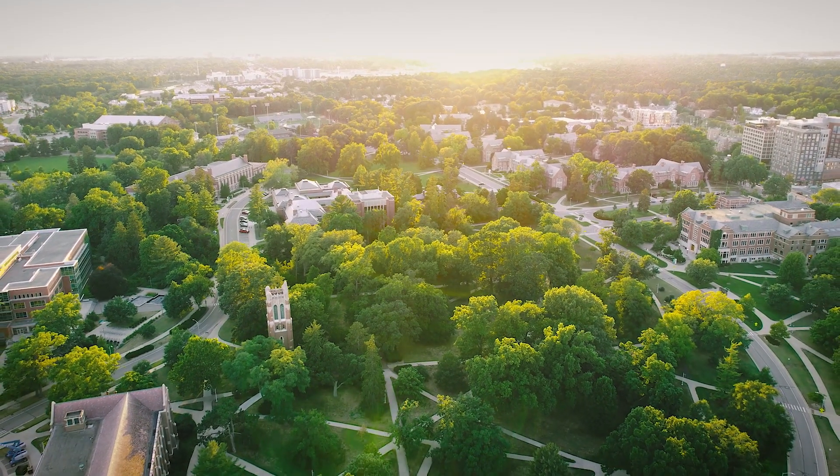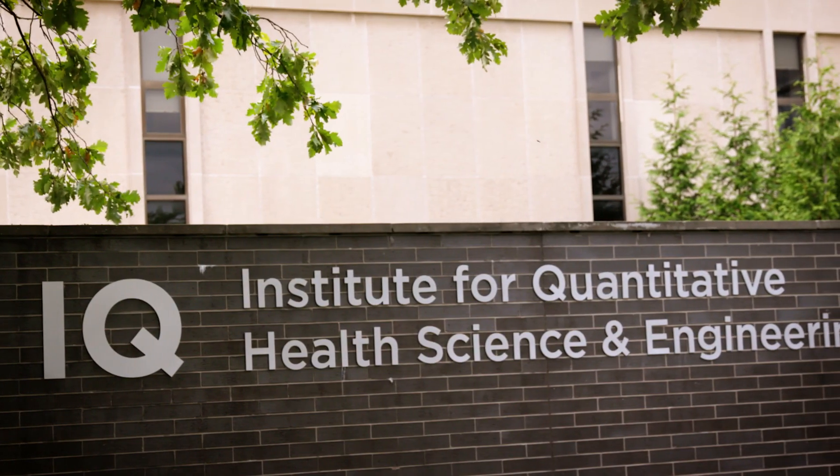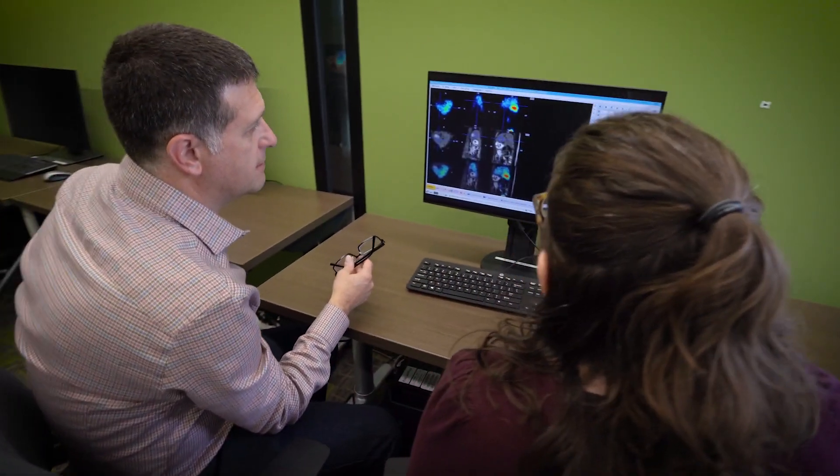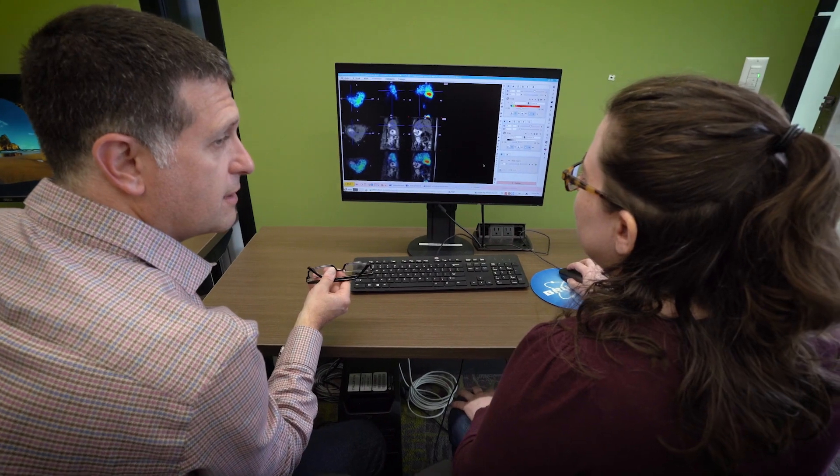My laboratory is principally involved in what we call molecular imaging at Michigan State University, and we like to think of it as making the invisible visible. This is the next stage of diagnostic imaging — we already can see big things and late things; it's a matter of can we see tiny things and can we see early things.